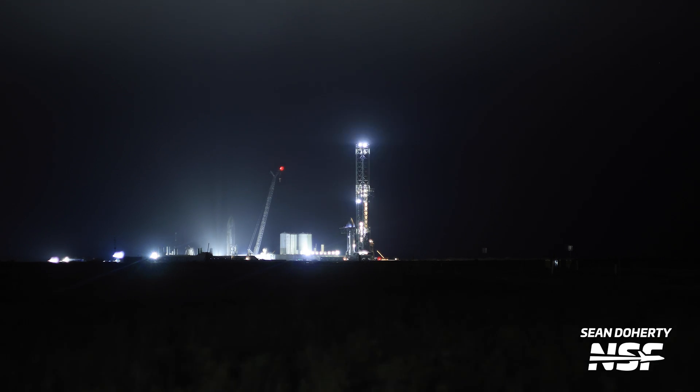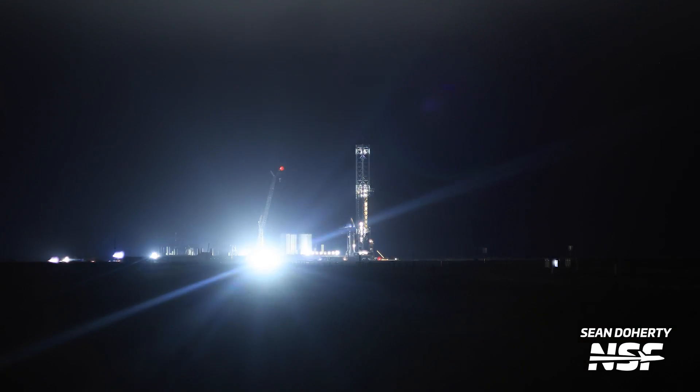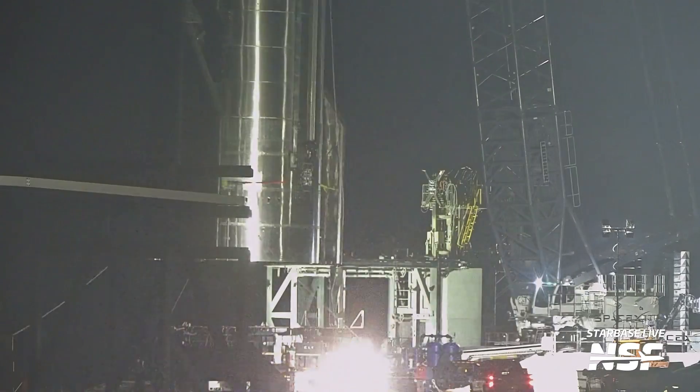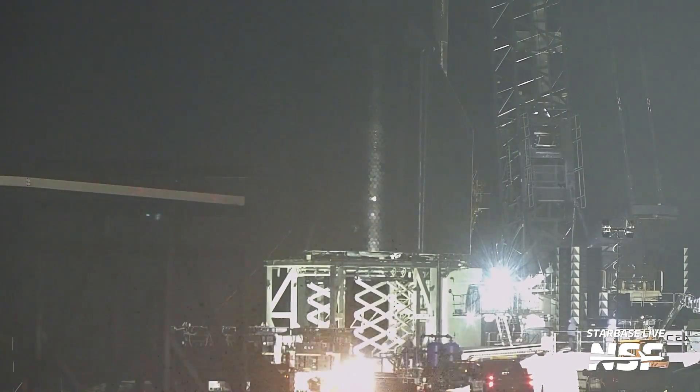It seems like this was part of a SpaceX photo op ahead of Starship's third flight — what better way to flex than by rolling out the fourth flight vehicle next to the third flight vehicles. Around this time, we also saw retraction tests of the ship and booster quick disconnects, likely to make sure all is nice and ready ahead of testing. Then later in the night, as expected, Ship 29 moved back to the suborbital site and was installed on Pad B.